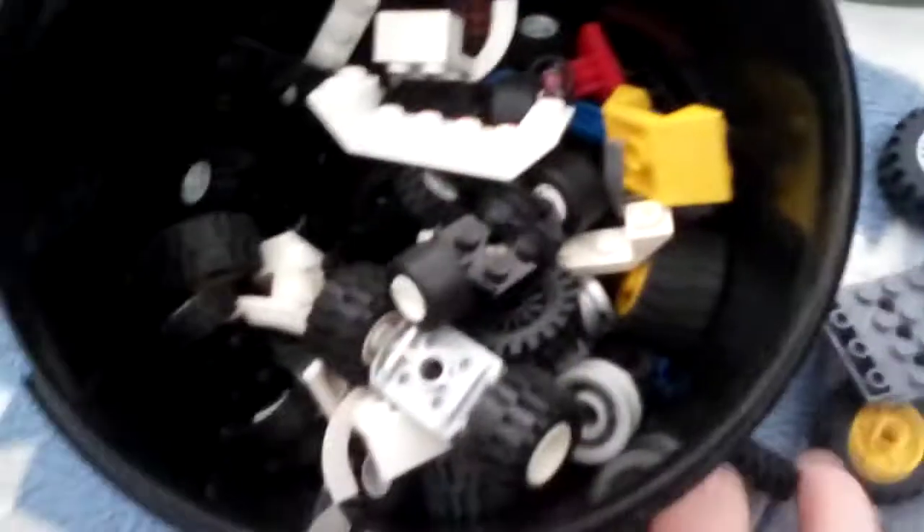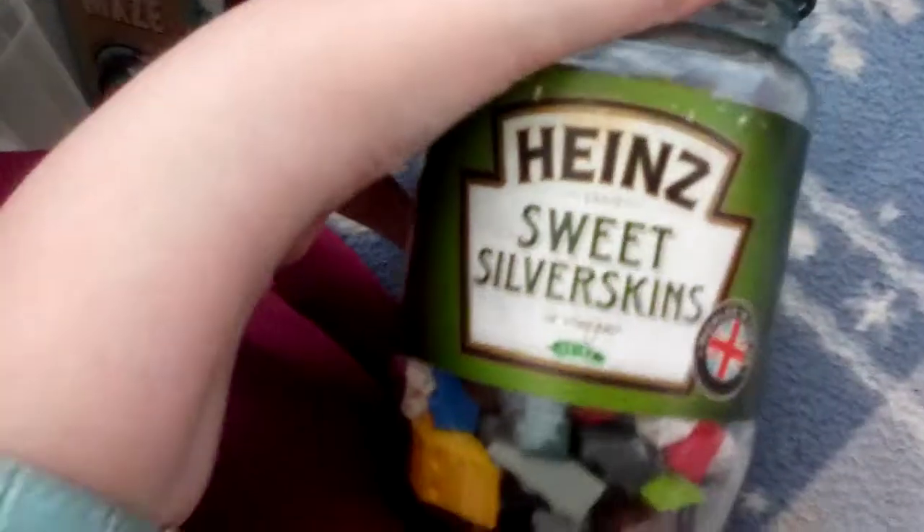I'd better put this back in now. Done it. The last one in this drawer — it's got funny shaped things in it as well. Can I take the lid off? No, I can't. Sorry, you're going to have to look through. The parts are inside.